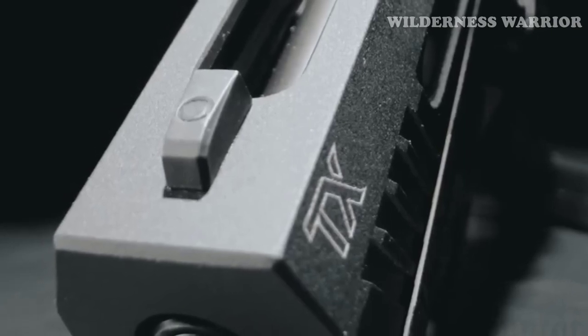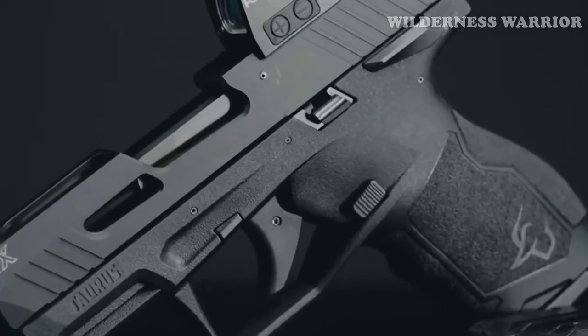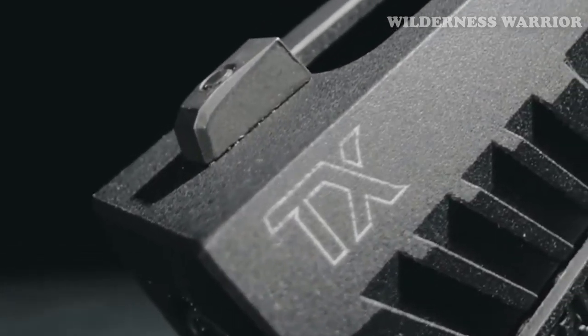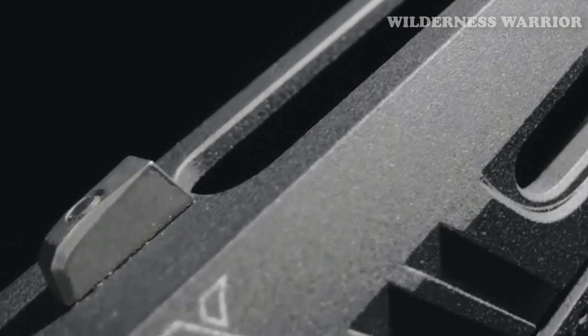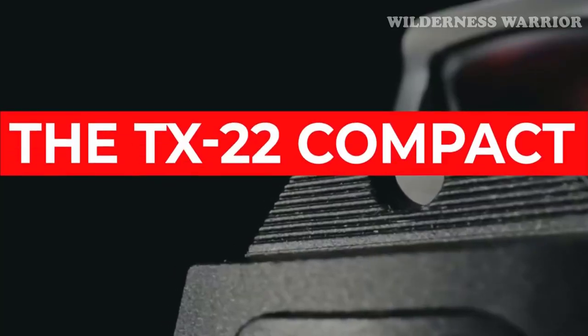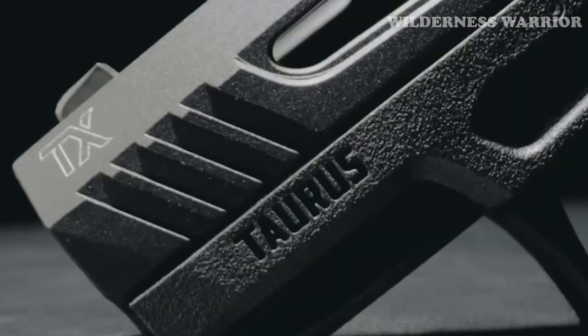All of these features make the TX-22 Compact one of the best 22LR pistols of 2023. The Taurus TX-22 Compact is a great choice for anyone looking for a lightweight, compact, and reliable 22LR pistol. It has all the features you need for everyday carry as well as range shooting, and it's also very affordable, making it accessible to everyone. The TX-22 Compact is perfect for a wide variety of shooting tasks, making it one of the most versatile 22LR pistols on the market. Its performance trigger system, lightweight size, and affordable price make it a great choice for any shooter.